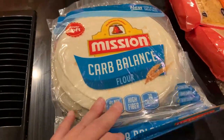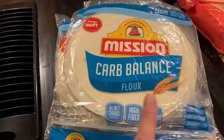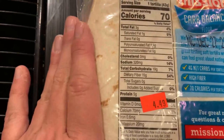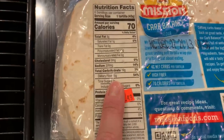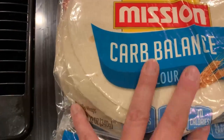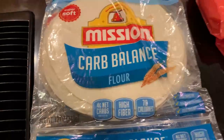Then we got these carb balance wraps. My family enjoys these better than bread — instead of sandwiches, we make wraps. With these carb balance wraps, there are 19 grams of carbs but most of those are fiber — 15 grams. When they have this much fiber, they are very, very filling. These are $4.49. This is a Mission brand; we don't eat a lot of them anyway, and they have a long shelf life so they won't expire as fast as bread does.